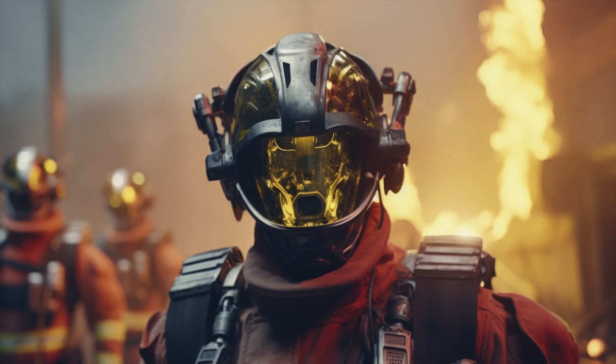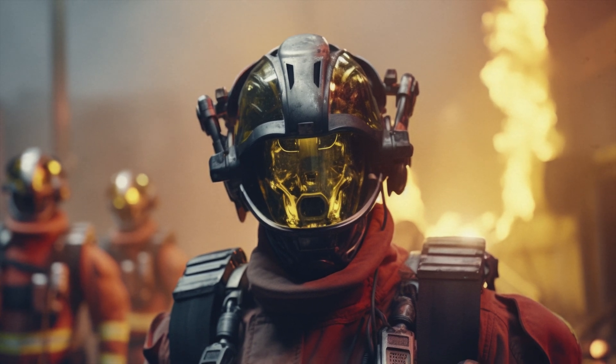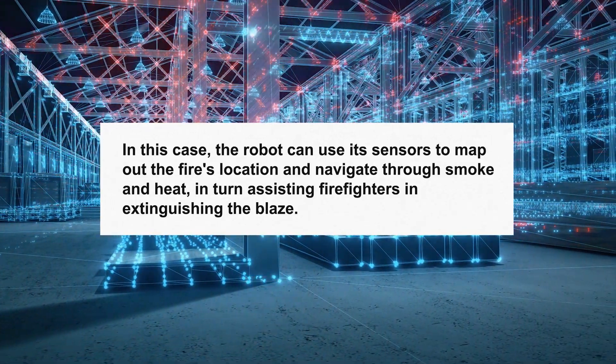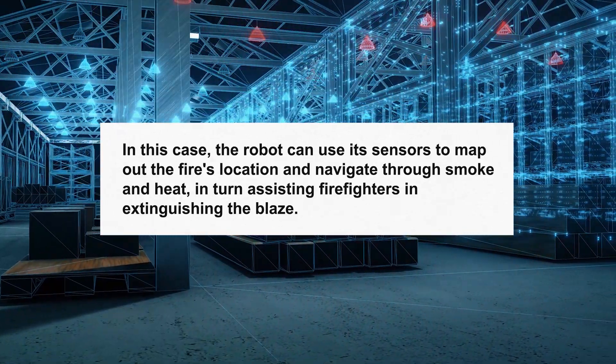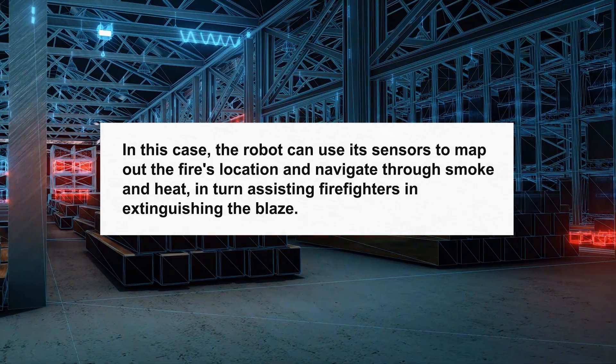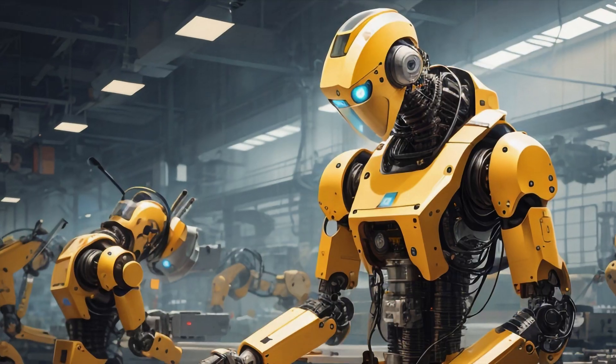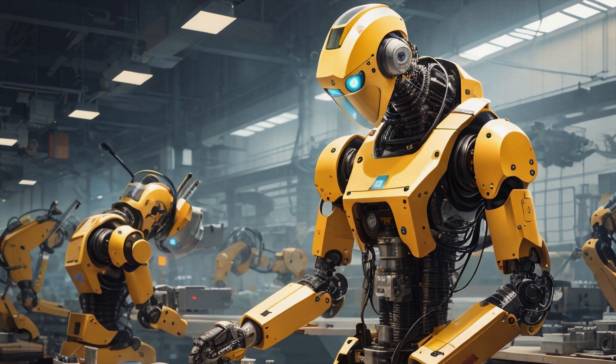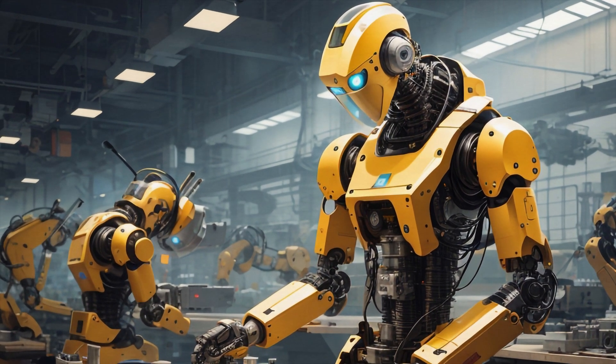The perfect use case scenario for the electric Atlas could be working alongside firefighters in a burning building. The robot can use its sensors to map out the fire's location and navigate through smoke and heat, assisting firefighters in extinguishing the blaze. Or in a manufacturing plant, it could intelligently adapt its movements to different tasks and seamlessly collaborate with human workers.